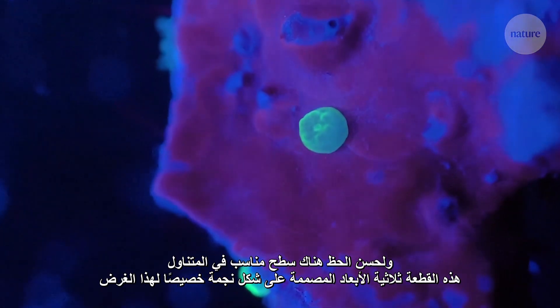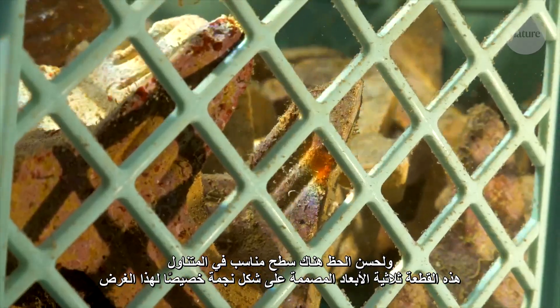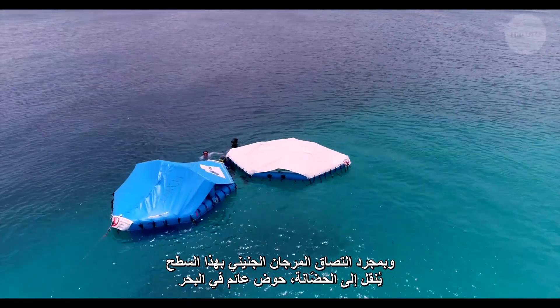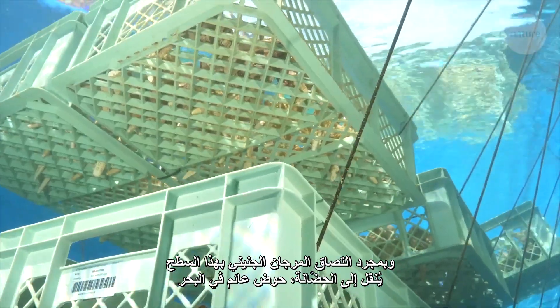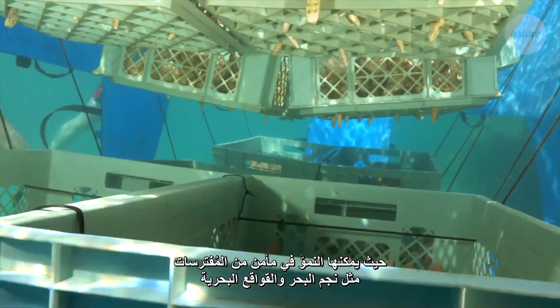Luckily, a suitable surface is nearby: a custom 3D printed star-shaped plate. Once attached, the embryonic corals are moved to a nursery — a floating pool in the sea where they can grow, safe from predators like starfish and sea snails.